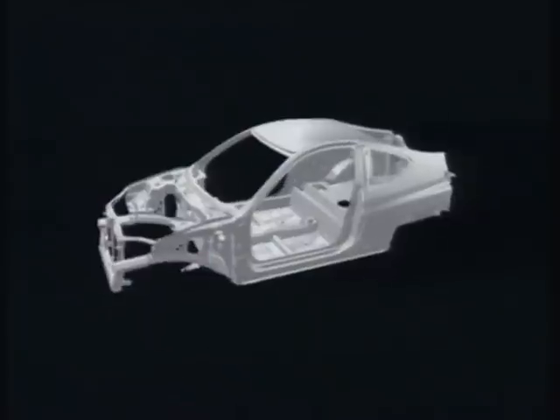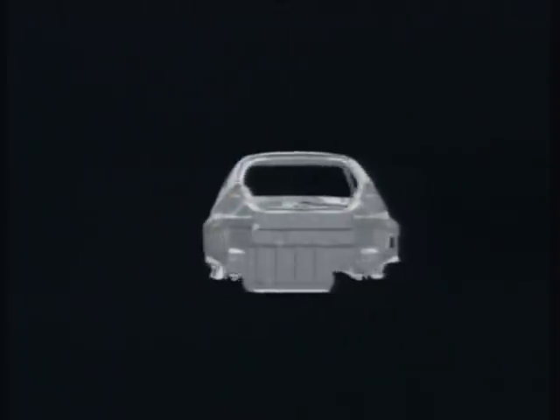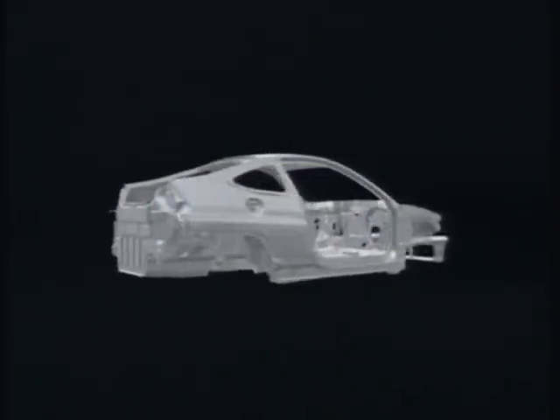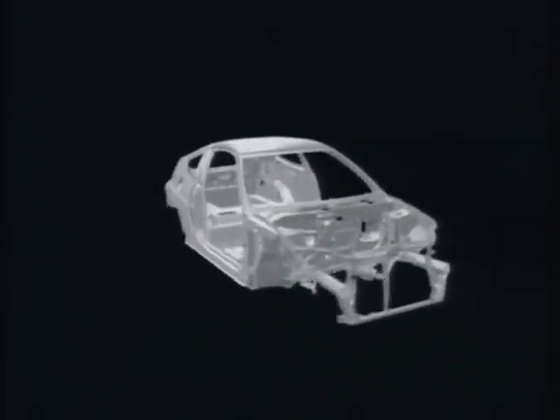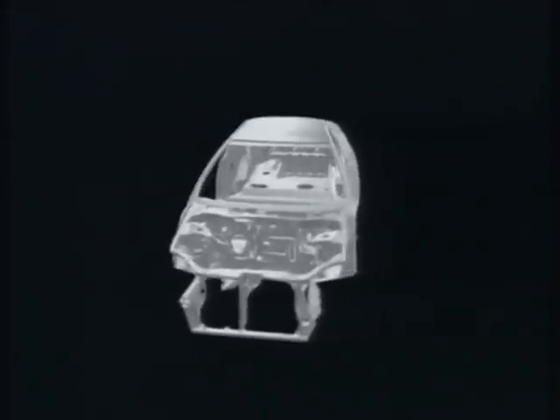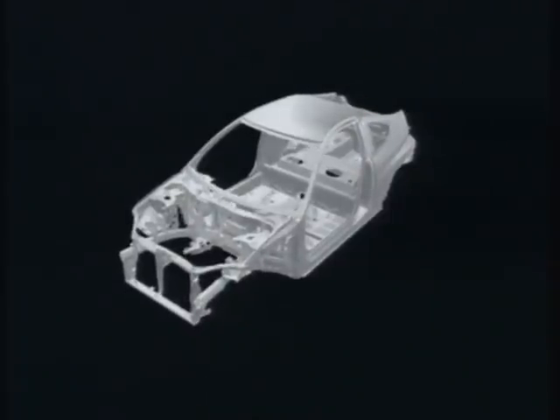Aluminium is not only one-third the weight of steel, it's also very easy to mould and incorporate into a variety of places within the body structure. Taking full advantage of aluminium's qualities, Honda has been able to develop highly rigid, lightweight aluminium body technology that provides superb passenger protection.